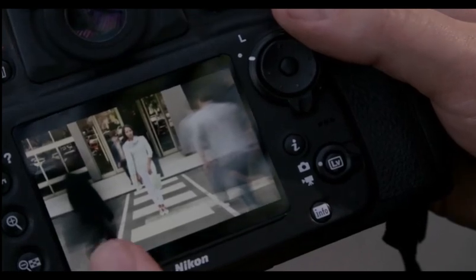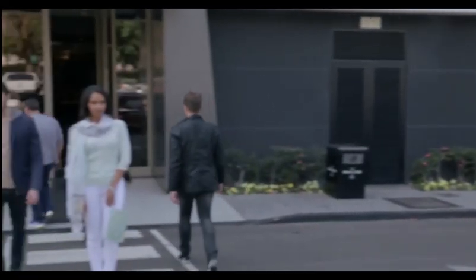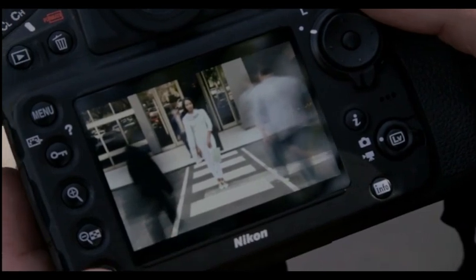One of my favorite shots from today is this one where I used a slower shutter speed to create movement. I got Liesl to stand dead still and got the people to walk past her. Using a slower shutter speed meant I had to use a smaller aperture to let less light into the camera, thus creating this beautiful effect.